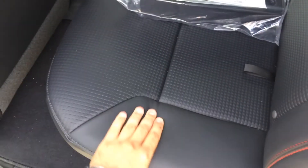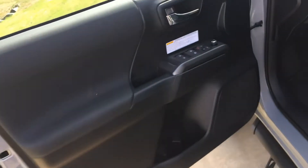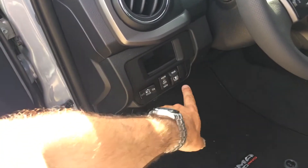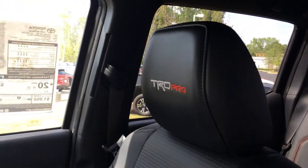Full leather interior versus the Softex in the 4Runner. Power windows and power side view mirrors, of course. There's your power glass and rear outlet — you'll have both of those on the SUV model as well. Nice badging throughout, especially the headrests which look super sharp, with a nice accent stitch in there.